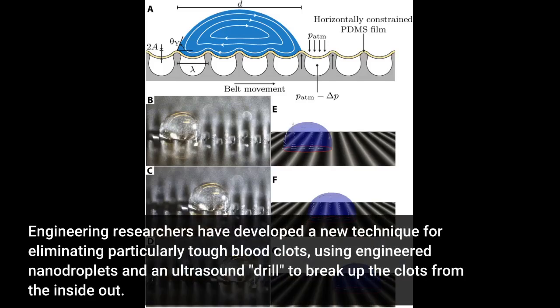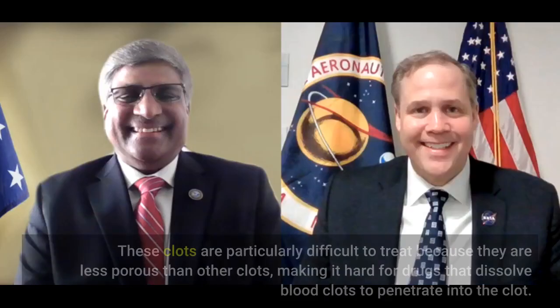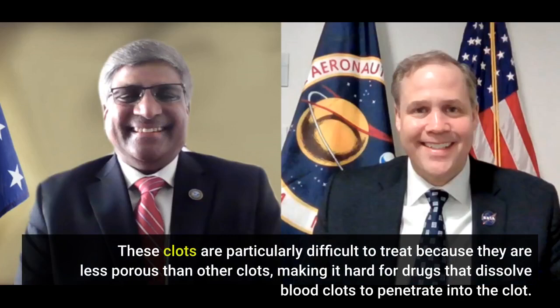Engineering researchers have developed a new technique for eliminating particularly tough blood clots, using engineered nanodroplets and an ultrasound drill to break up the clots from the inside out. The technique has not yet gone through clinical testing, but in vitro testing has shown promising results. Specifically, the new approach is designed to treat retracted blood clots, which form over extended periods of time and are especially dense. These clots are particularly difficult to treat because they are less porous than other clots, making it hard for drugs that dissolve blood clots to penetrate into the clot.